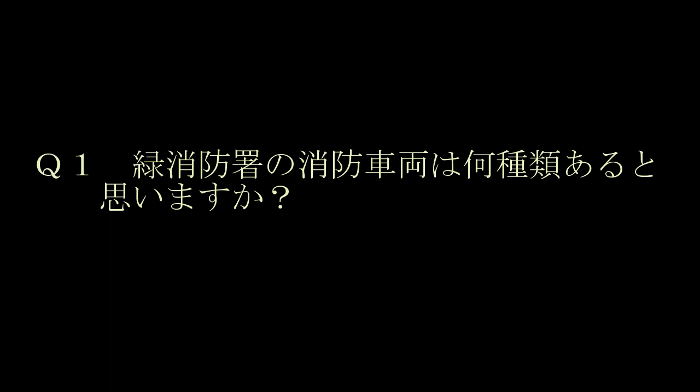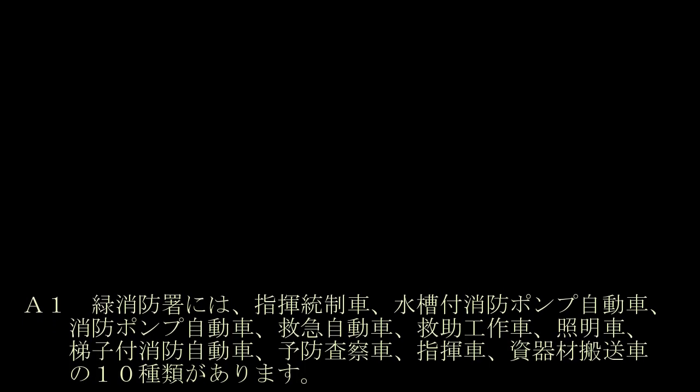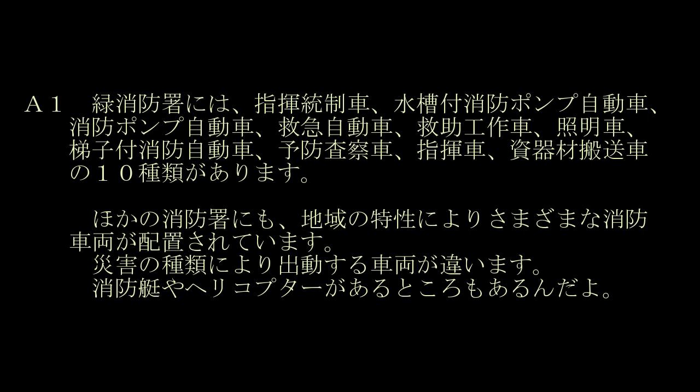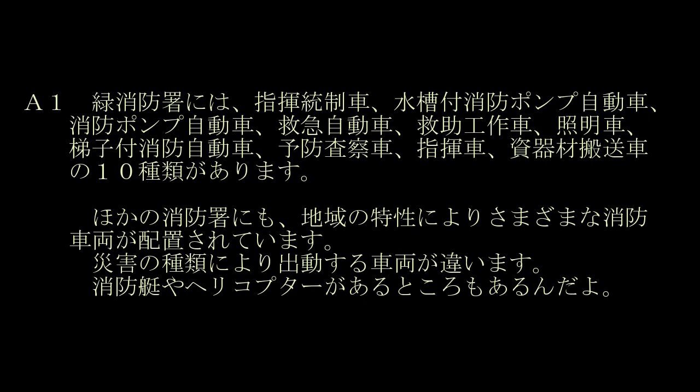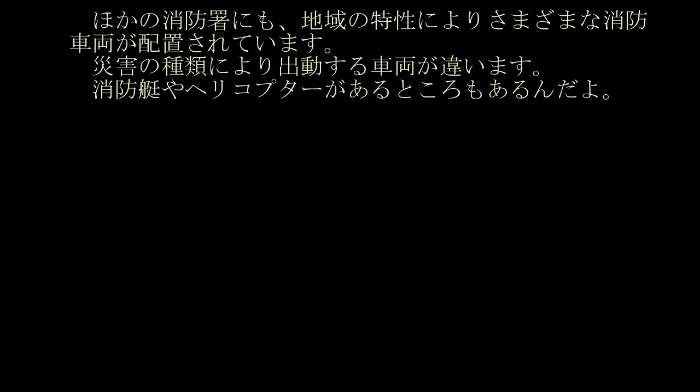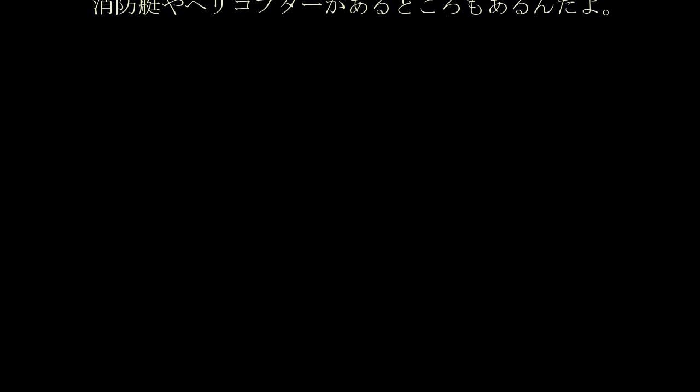第1問。緑消防署の消防車両は、何種類あると思いますか？他の消防署にも、地域の特性により、さまざまな消防車両が配置されています。災害の種類により、出動する車両が違います。消防艇や、ヘリコプターがあるところもあるんだよ。